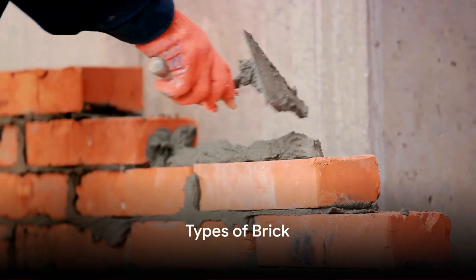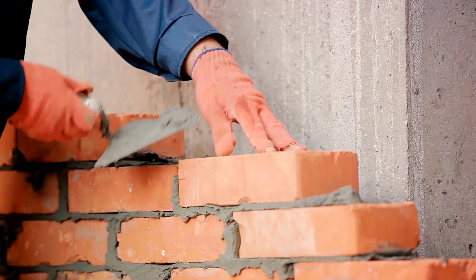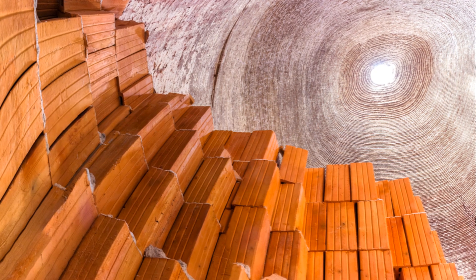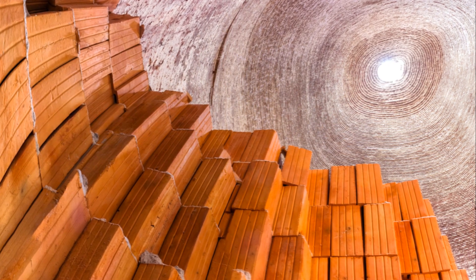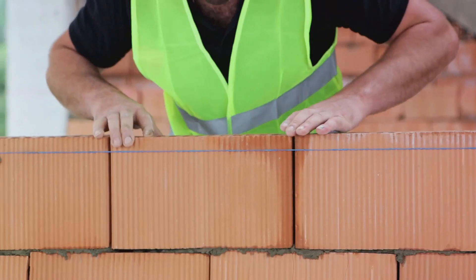Bricks come in all shapes and sizes, but do you know about their types and grading? A brick is an age-old, reliable building material made from clay or shale and fired in a kiln. Facing brick is all about aesthetics — it's used in exterior walls and other visible areas, offering both durability and a pleasing appearance.